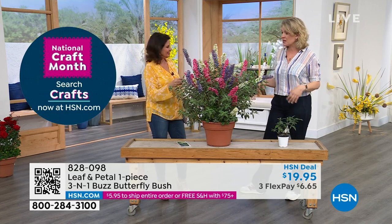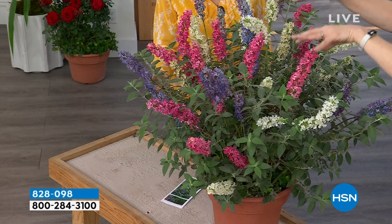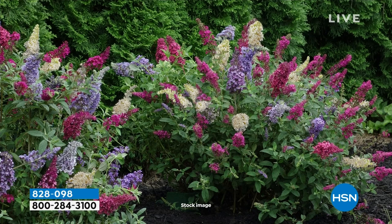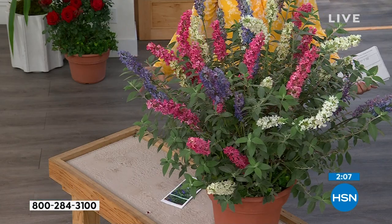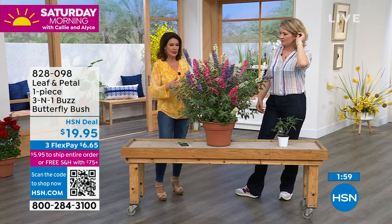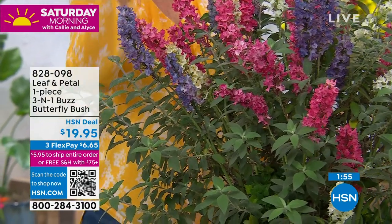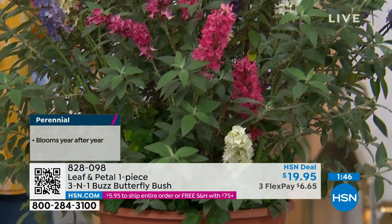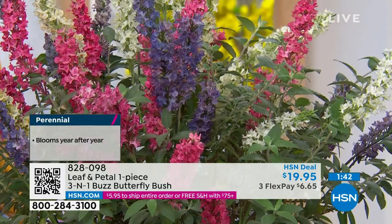You aren't going to find this in a nursery. What you might find is a purple buddleia, a white buddleia, and a pink buddleia separately — and you could spend three times as much money putting them together, and they'd still look like three separate plants because they were never grown together. That is what Leaf & Petal is doing: bringing you something more unique, grown from baby plants together so they're really intertwined. You get this amazing look — a beautiful work of art that mother nature and Leaf & Petal have put together for you. All three colors blended together, it's going to get nice and big, and it attracts butterflies and hummingbirds.